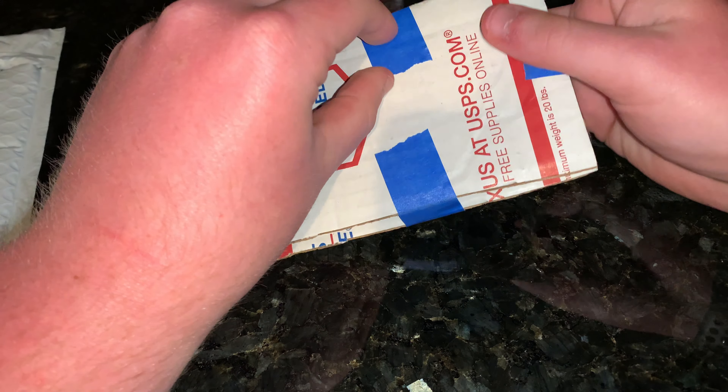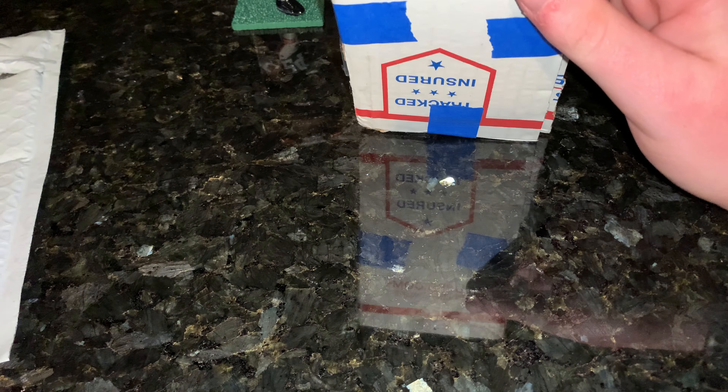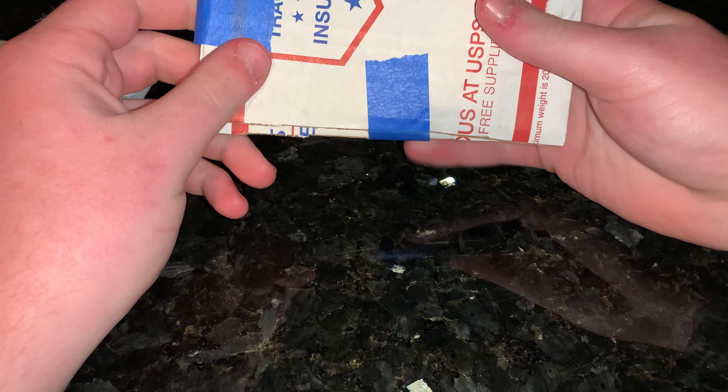Hey guys, back again with another video. So today I've got another eBay pickup. It was one of those things — I had found it and I thought, you know, that's not a bad deal, but I'm going to wait and see. And honestly, I forgot about it for a while, and the seller decided to give a little bit of an offer. So I'm just going to get into the card.